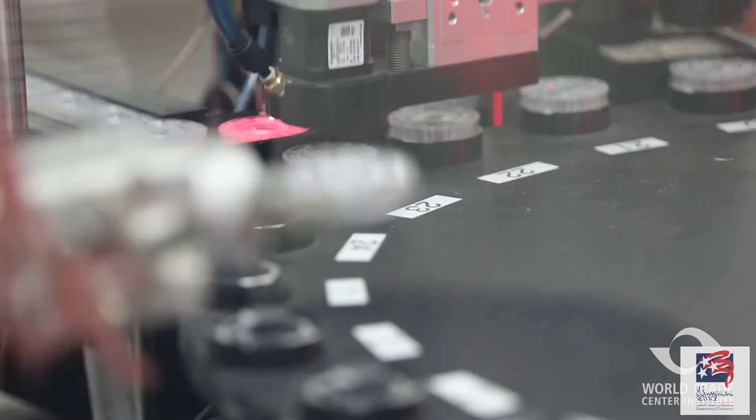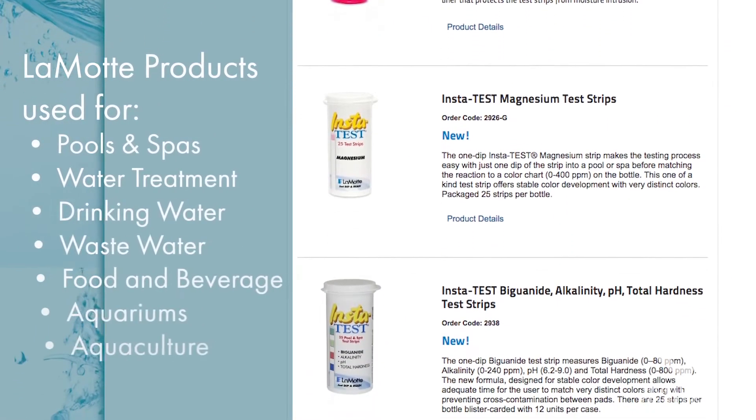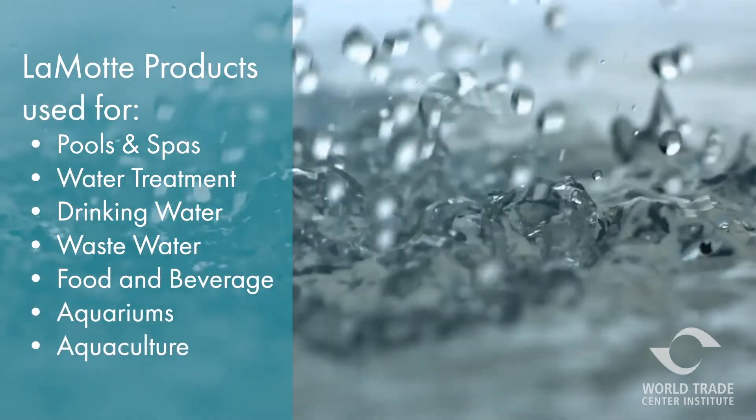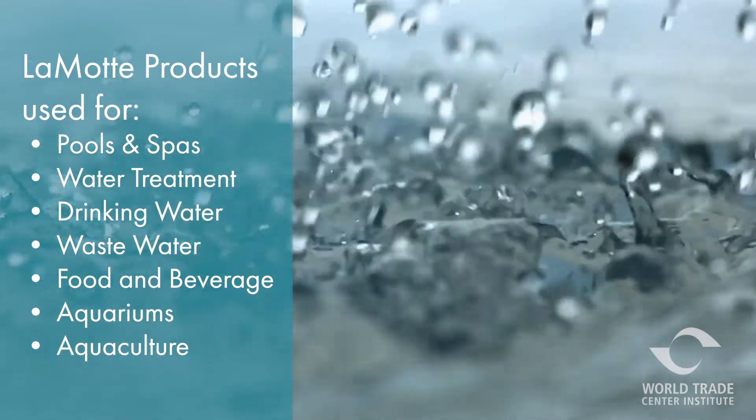Its products are used across the world for critical water applications including pools and spas, industrial water treatment, drinking water and wastewater, food and beverage, aquariums and aquaculture, and more.